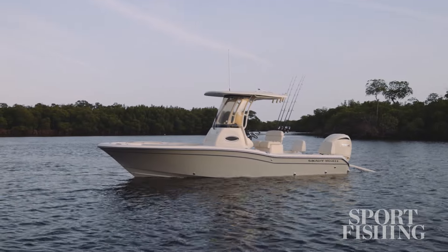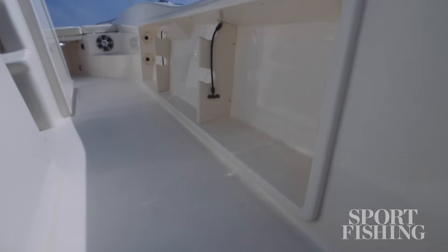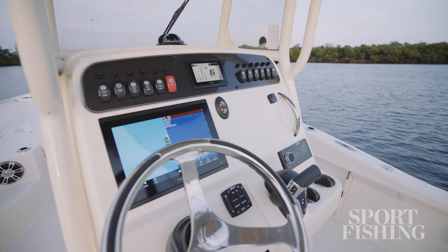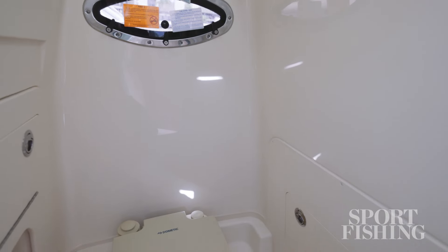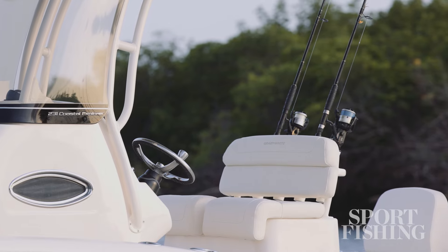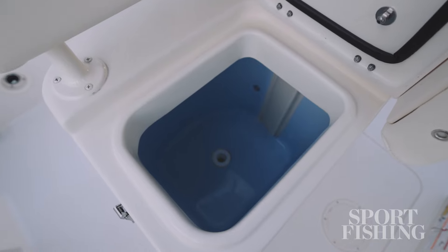The 231 shaves two feet from the 251, but as you move around the boat, it's easy to forget it's slightly smaller. The helm station is borrowed from the 251, making space for dual 12-inch GPS displays and housing a head underneath. The two-person leaning bar comes from the 251 as well, and it boasts storage on the port side and a 25-gallon livewell on the starboard.